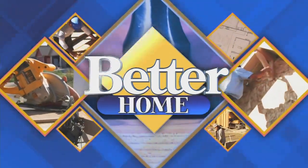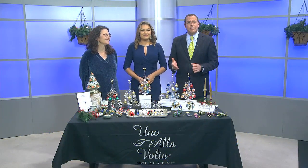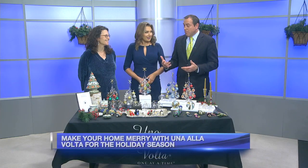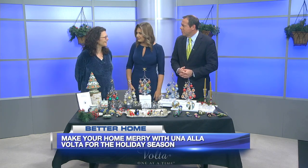On to Better Home now, getting our houses ready for the holidays. The holidays are getting closer, and thankfully we have Terry Alpert from Uno alla Volta here to show us the best items that your store has to help make the holidays much brighter. I love everything here. What a great display you have for us, Terry. Thank you.